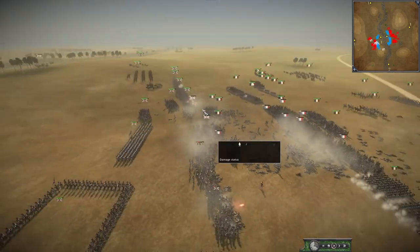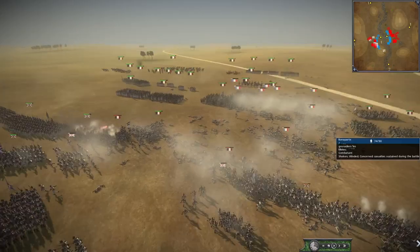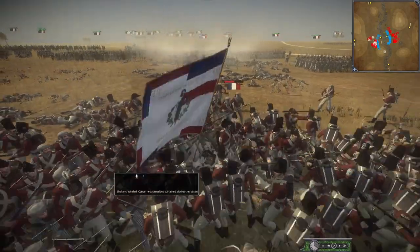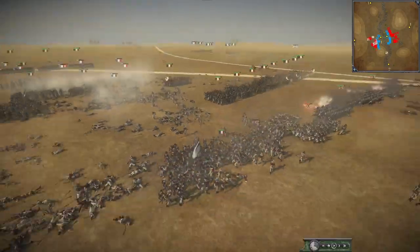I've actually routed a lot of French early, but a few British units here have been routed too. One British unit is looking the wrong way and needs to turn around and deal with the oncoming French. Let's continue down the line and see that grenadier unit.